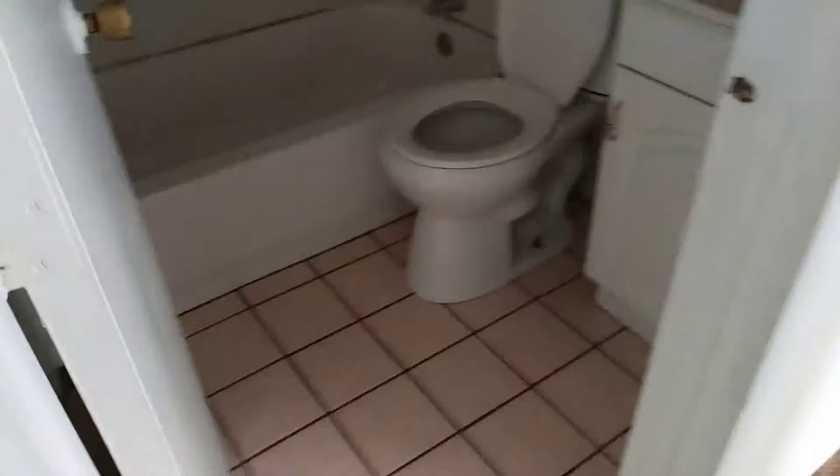Going into the bathroom — the floor was left clean, the tub and surround were all left clean, the toilet was left clean, along with the sink.